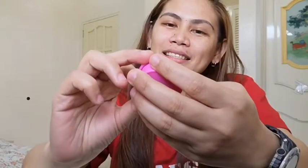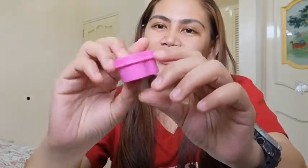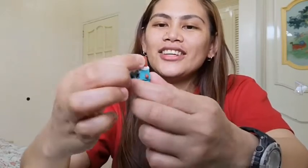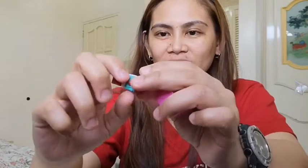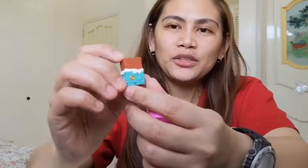Next naman is this — Shopkins Sweet Selection, nasa heart siya na parang tub. And ang laman niya ay... Chocolate! At wala siyang bawas, guys. Usually yung mga toys na dito, agad. S1 din siya.